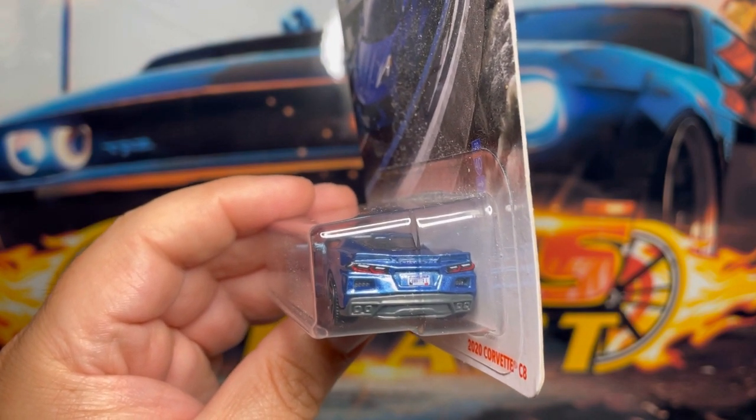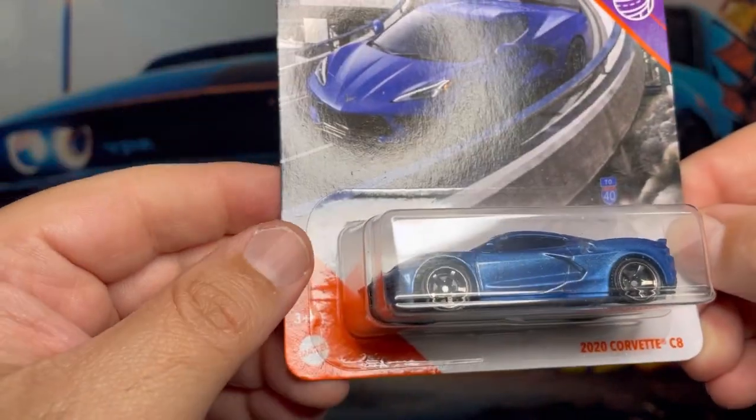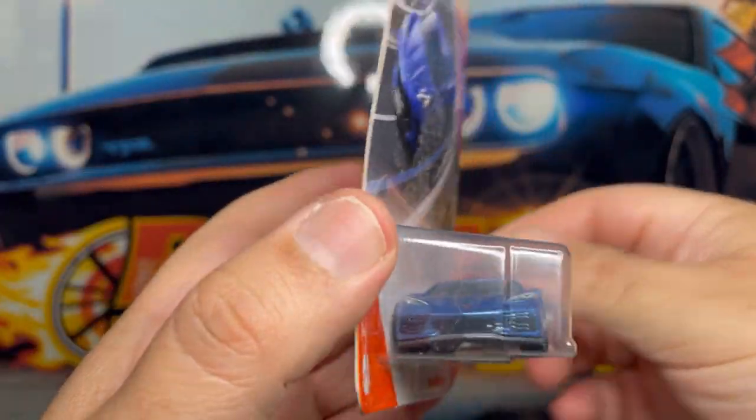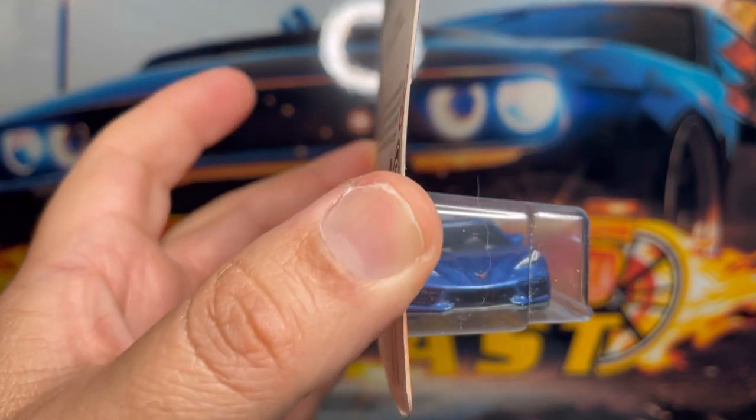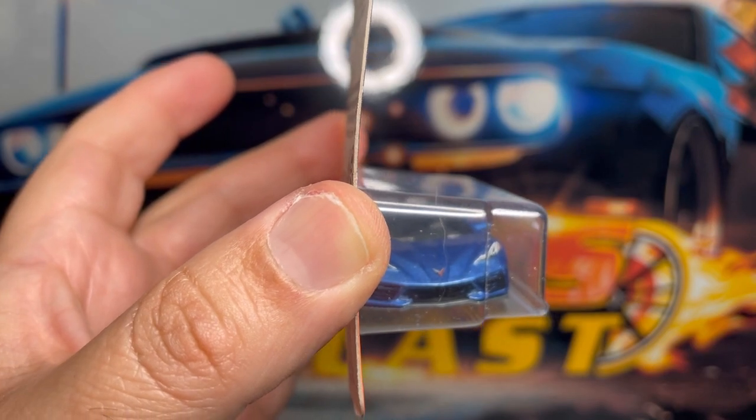Really digging the wheel choice on this car. Check out the detail on the grill and the headlights — you can even see the Corvette decal right between the headlights there. Pretty cool, very very nice.